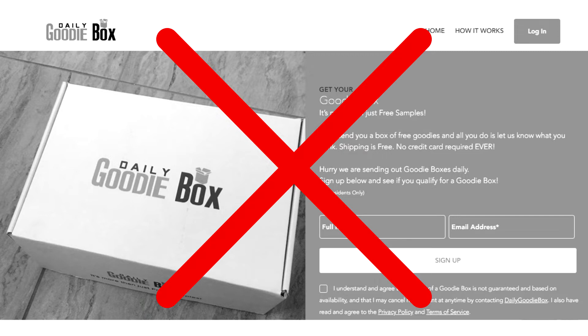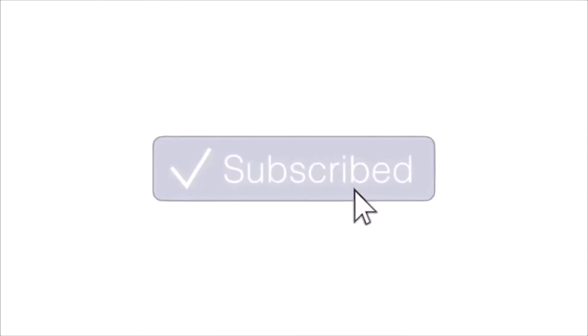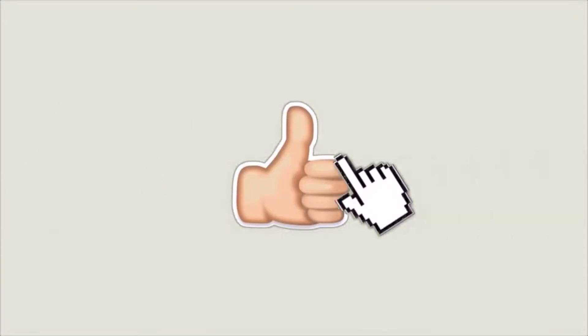It's going to be a super video so make sure you watch to the end, and don't forget to click the like button — I really appreciate your support. Before we start, make sure to subscribe because I post tips and tricks on how to make money online every single day. Okay, let's jump into today's video.